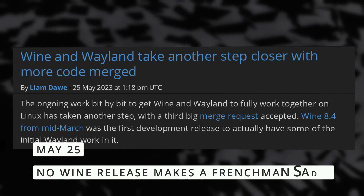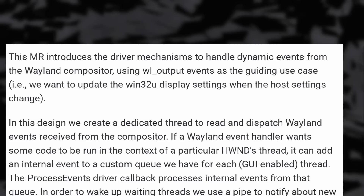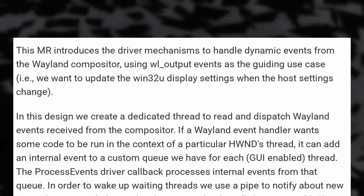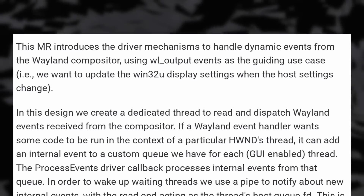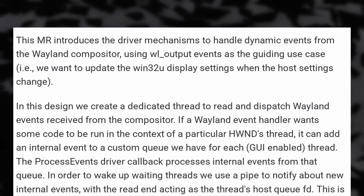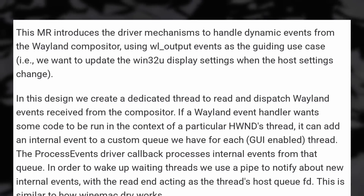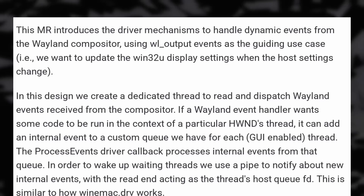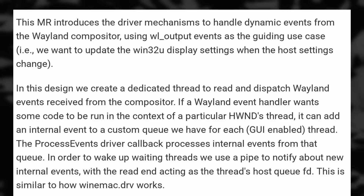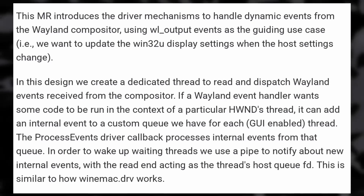Let's finish with the gaming news. Wine support for Wayland is moving forward again, as a new big code merge request has been accepted. This one adds the driver mechanisms to handle events sent by the Wayland compositor, which means Wine should be able to understand when windows are resized and when to repaint window contents — basically it should start working normally now. There's still more work to be done for Wine to not need X11 at all, but it's moving pretty fast, and that means gaming on Wayland will be better than it is now, and probably better than on X11 as well.